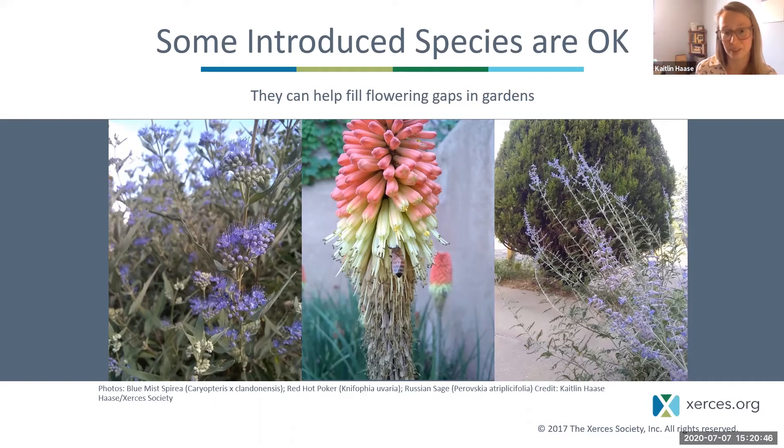An example from my yard in Santa Fe of introduced plants that are popular with pollinators: blue mist spirea, which is covered in honeybees; red-hot poker or torch lily, also very popular with honeybees; and Russian sage, which is a little weedy but popular with pollinators.